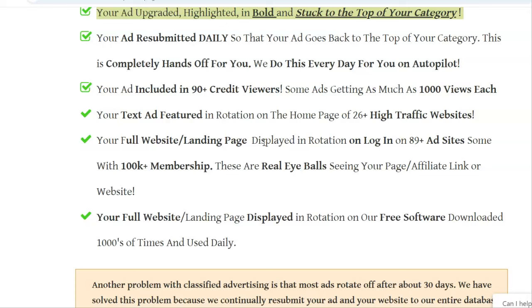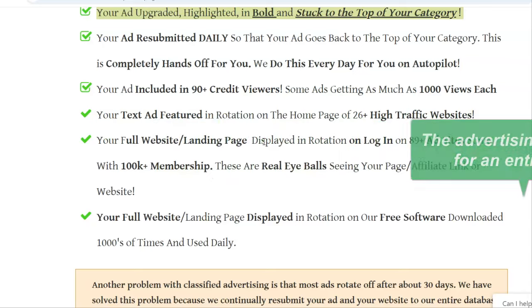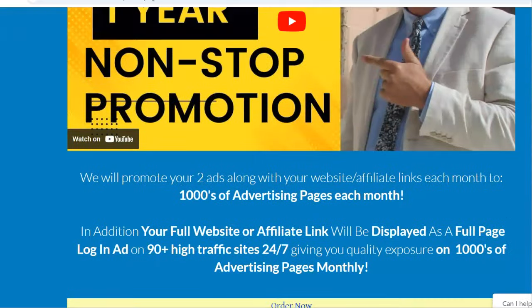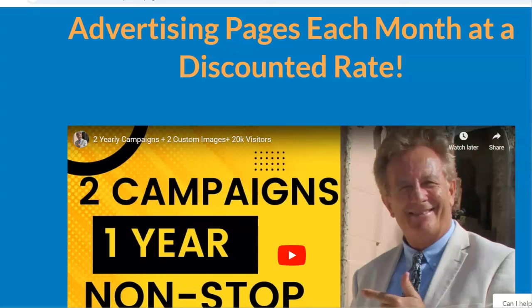We submit these ads all year long for two different programs, and you can switch each month, but there's a $5.50 fee just to set up a new campaign because we set up a whole new HTML campaign. This is what you're promoting. You can sign up for our affiliate program for free, and I'm going to show you how to specifically promote this program, which pays a $148 commission if anybody orders it.